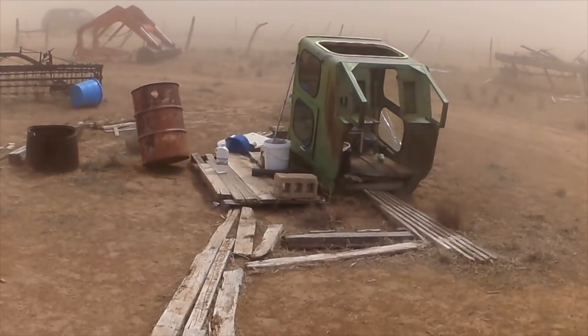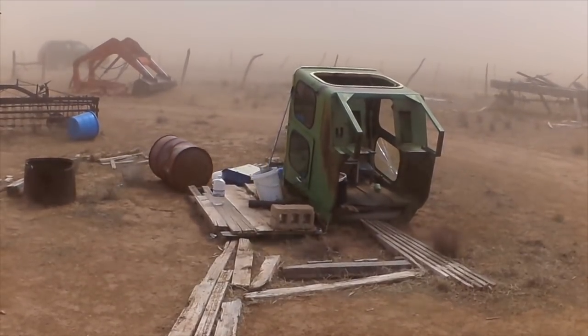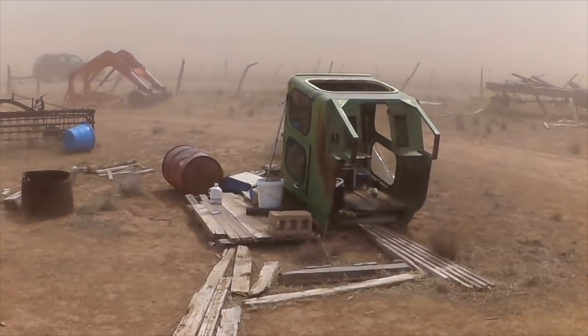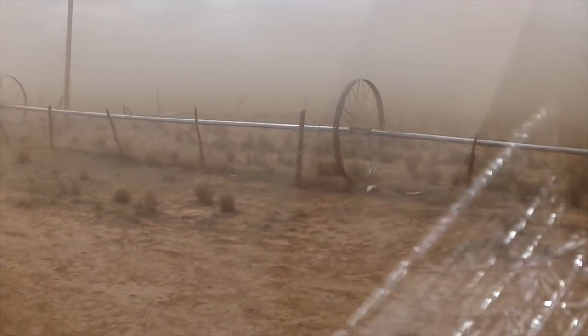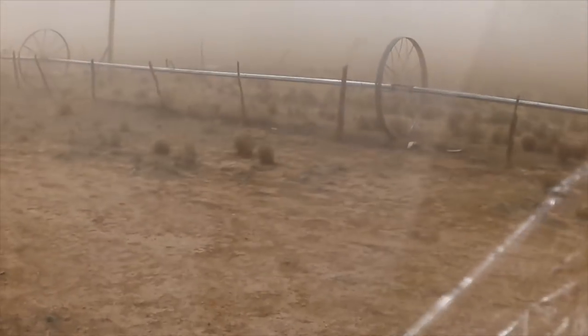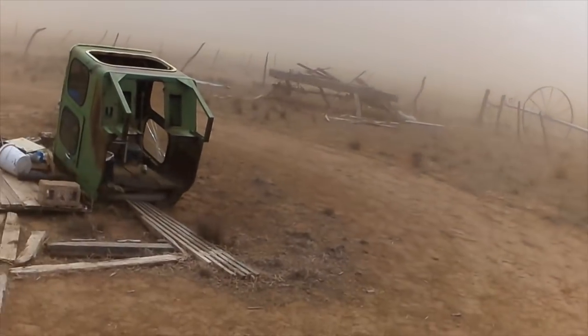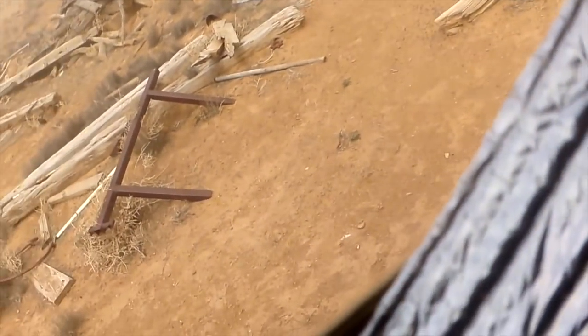There it goes, there it goes, there it goes — oh, there goes more stuff! There it goes, holy crap, can you see that? I don't even know where the cows are.